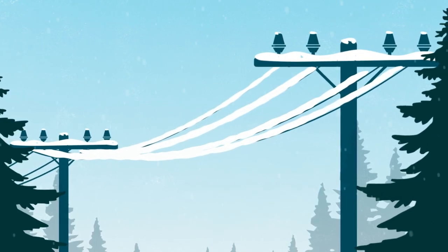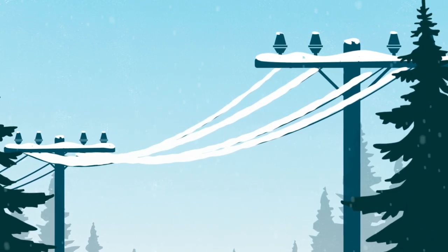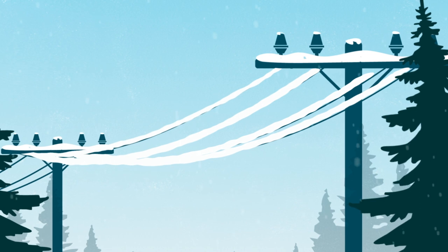Snow loading is when wet snow or ice adhere to power lines, and when the snow or ice drops off the lines, the lines can whip, which can result in a blink.